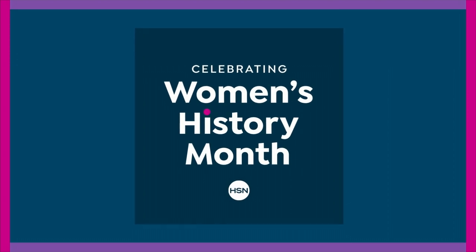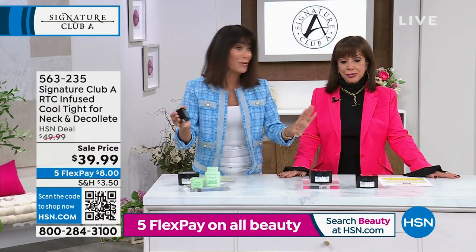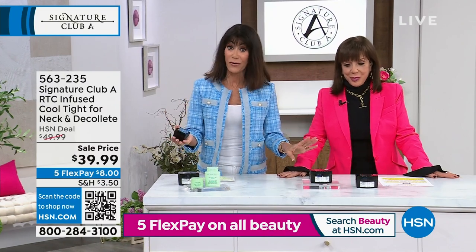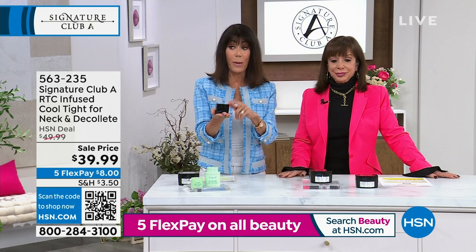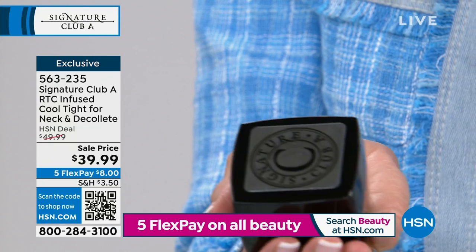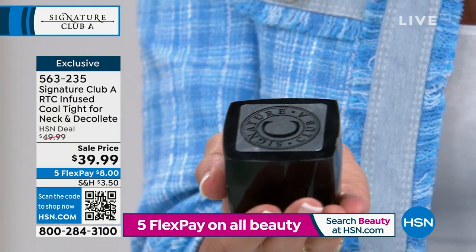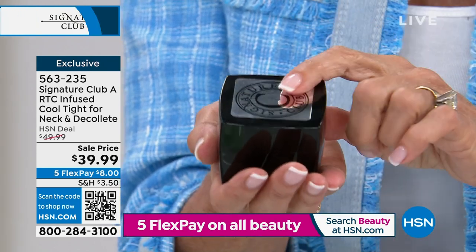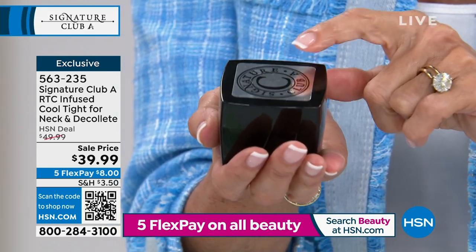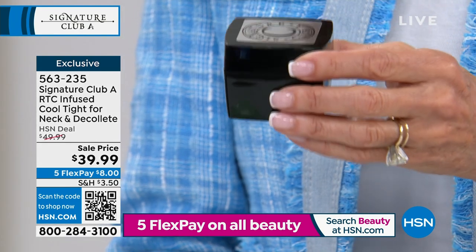When you see the before and afters, you're going to be blown away. I'm holding 1.7 ounces of the Cool Tight. This is the product for crepey, droopy, seriously wrinkled neck area. This right here is $39.99 — 1.7 ounces.